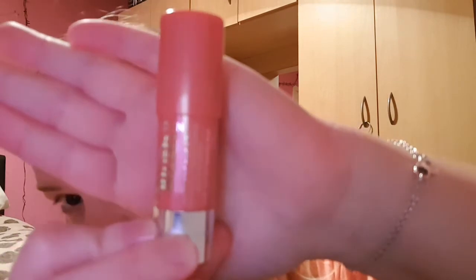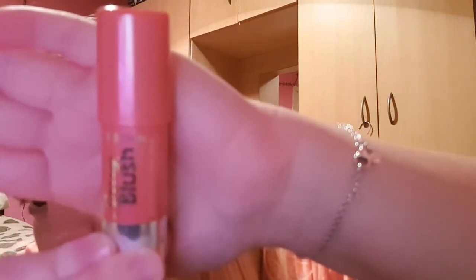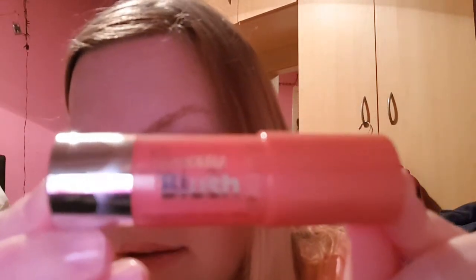Then I got this Collection Speedy Blush — it's called Tickle Pink, number one. It smells like crayons and it's just a chubby roll-up product for putting on your cheeks. I thought I'd give that a try.